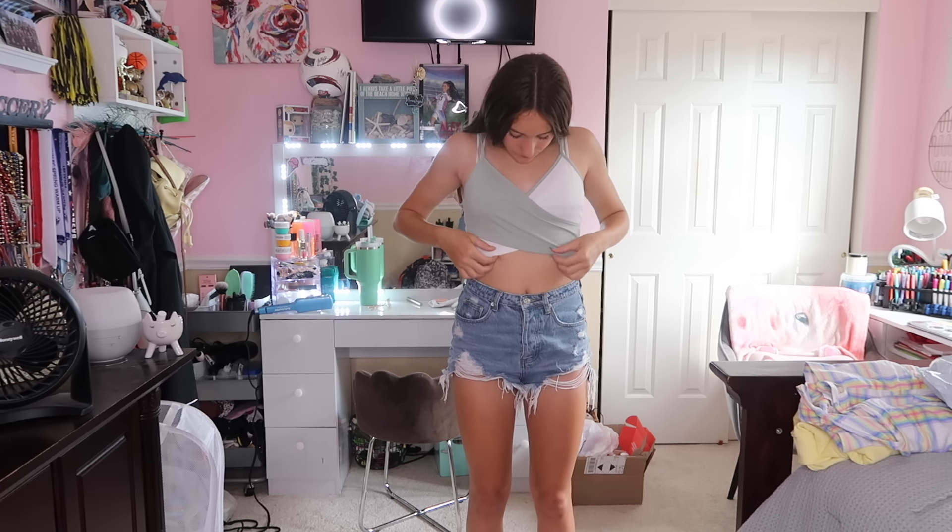Here is the super cute tank top that I got. I feel like I could wear this with white jean shorts as well; it would look really cute. I love how it's crisscrossing. I was at the pool the other day and I saw a girl wearing a bathing suit like this and I thought it was super cute. I didn't find that bathing suit anywhere, but this tank top reminds me of it.